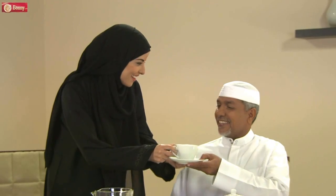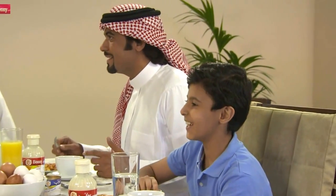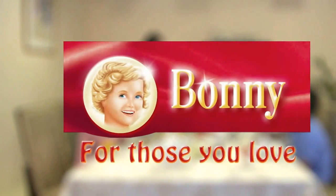Bonnie evaporated milk, made in Germany. Bonnie dairy — a delicious, tasty, and safe product for you and for those you love.